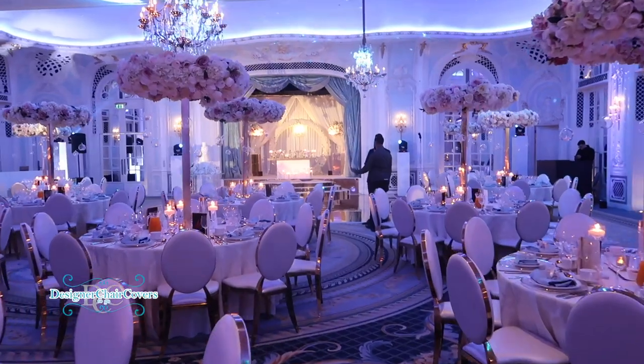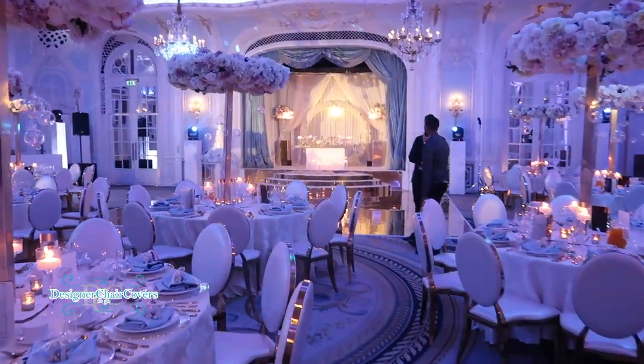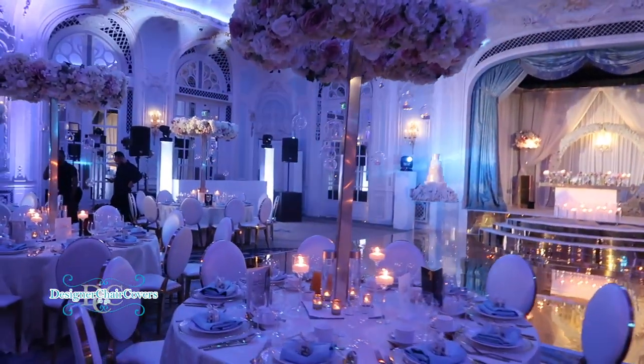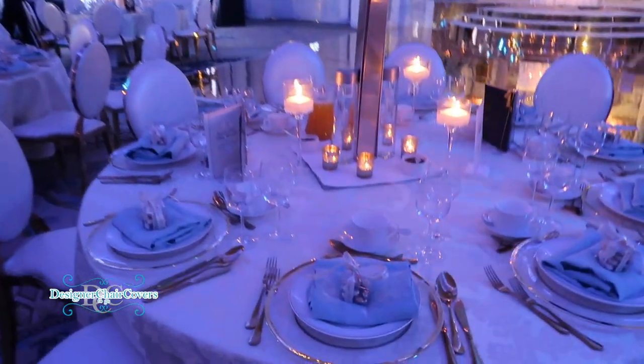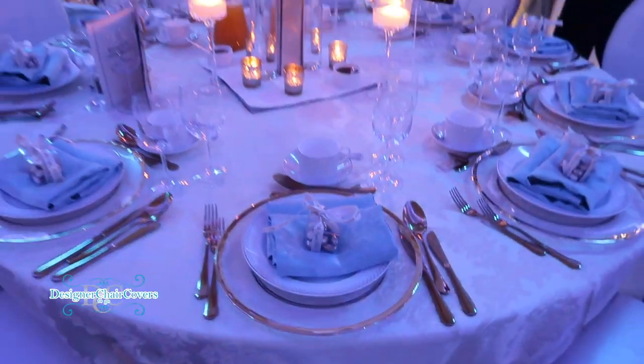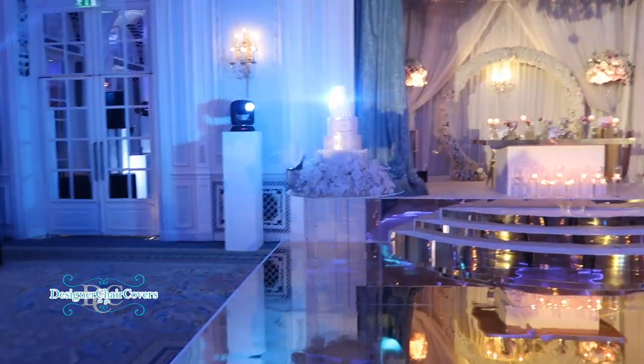For this particular wedding we sorted out the furniture, the centerpieces, the lighting, the dance floor, the staging — pretty much everything that you can see here. We even brought in the cutlery and charger plates, which nicely tie in with the pop of blue that goes quite well with the accents in the room of the Savoy.